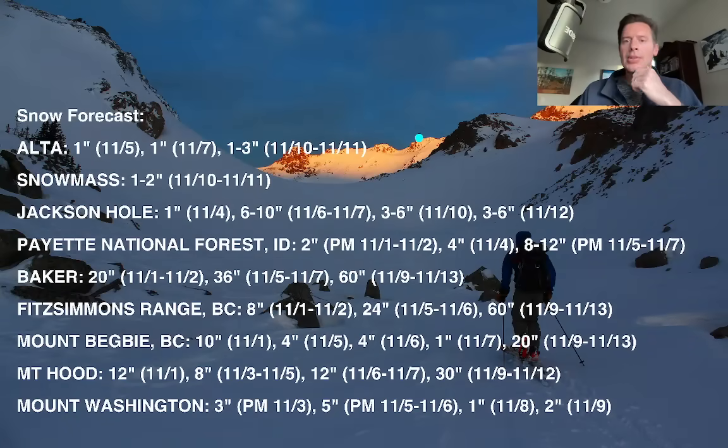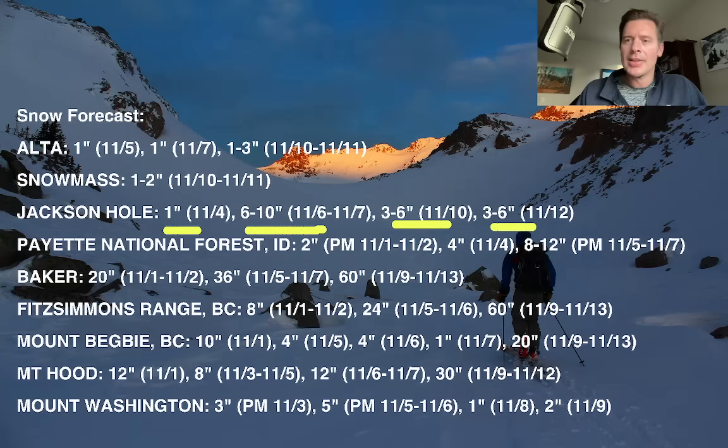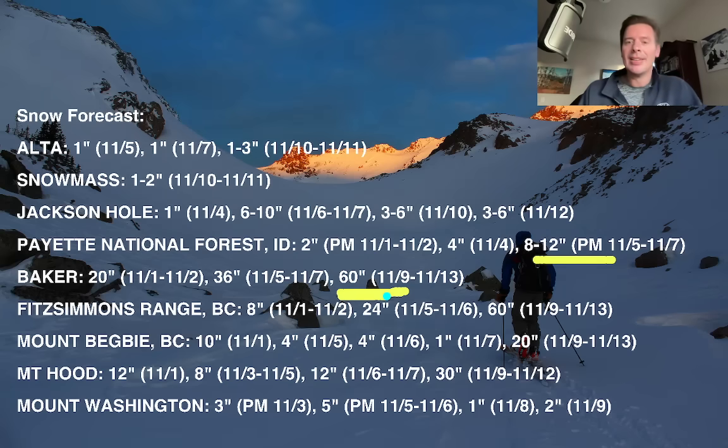Here's my snow forecast for select locations. Alta: numbers have gone down versus yesterday — only an inch on the first wave, an inch on the second, one to three on the third wave. Nothing until November 10–11. Jackson Hole: light at first, then a nice six to ten-inch wave, then three to six on November 6–7, and another three to six after that. Payette National Forest, central Idaho: pretty big third wave. Baker's looking big — I went with 60 inches between November 9th and 13th. Fitzsimmons Ridge, B.C., looking big especially with that third wave.